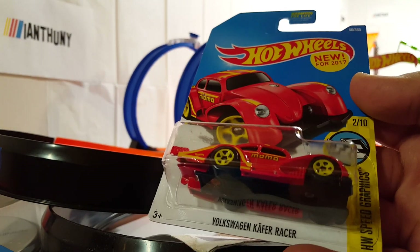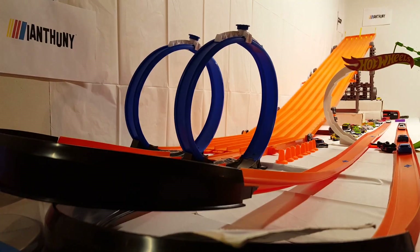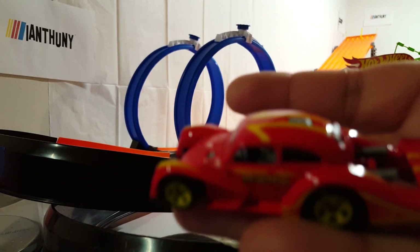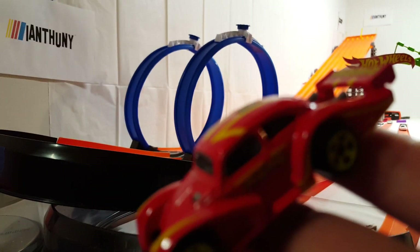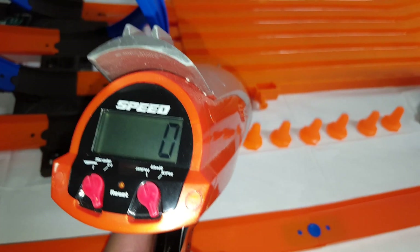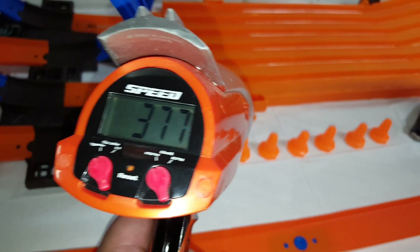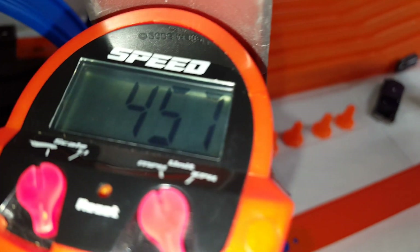The last car in the race is the Volkswagen Camper Racing — this is Momo. That's my picture, and this is new for 2017. Here he is — a super big spoiler on here, a little spoiler to build up this thing. Alright, let's see how these guys do. Here we go, let's see how fast it's going — 457 miles per hour high wheel speed!